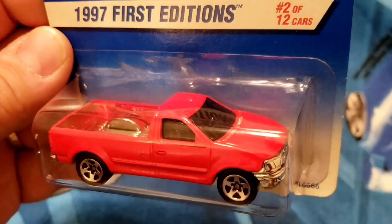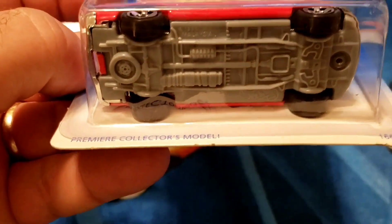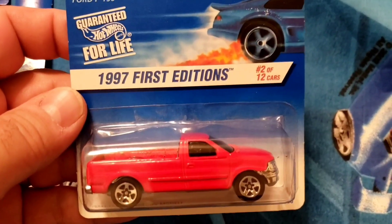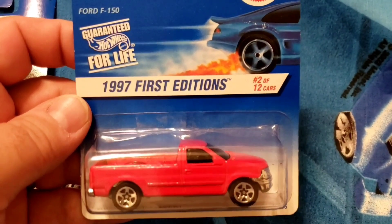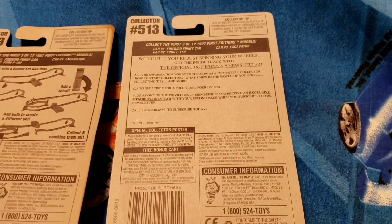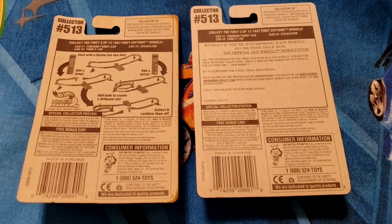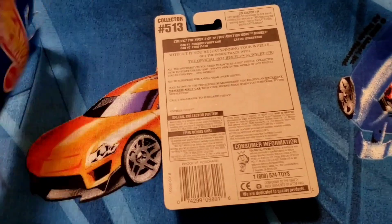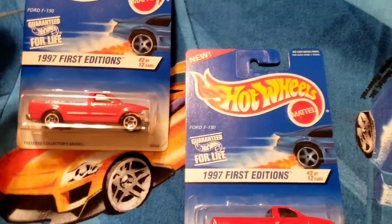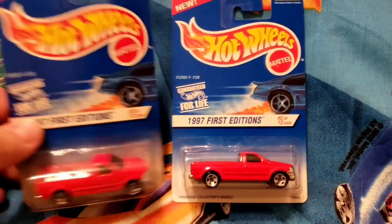Got another one that seems to be the same color and same base, chrome grille. The cards are a little different — this is a '97 First Editions as well, number two of 12 cars. The card backs are a little different; maybe one is a US card and the other is not. Not sure, but there's those two.